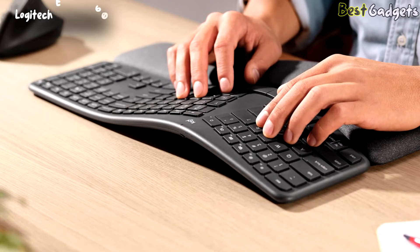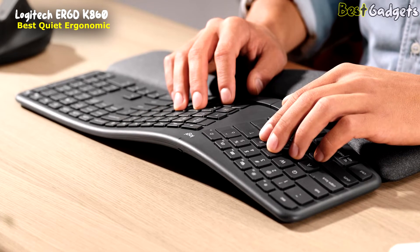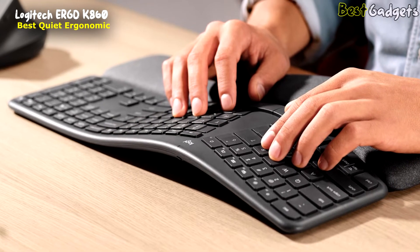Number 3: the Logitech Ergo K860, the best quiet ergonomic keyboard for office. It's available at around $130.